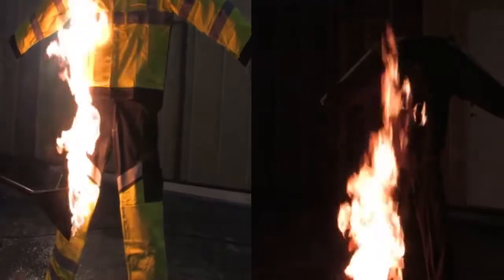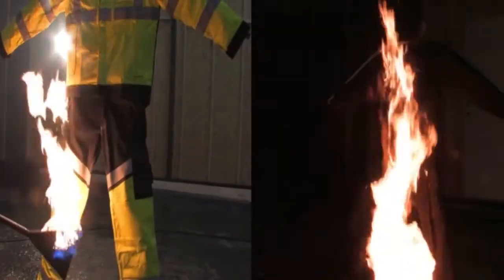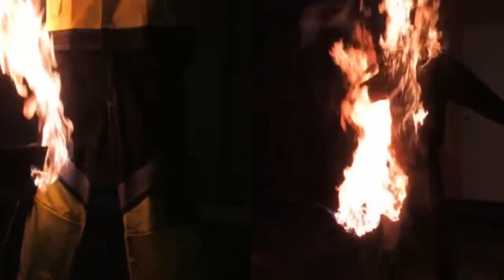Here we expose the garments to a more tangible heat. Note the picture to the right and the obvious difference between Kantex materials and traditional materials.